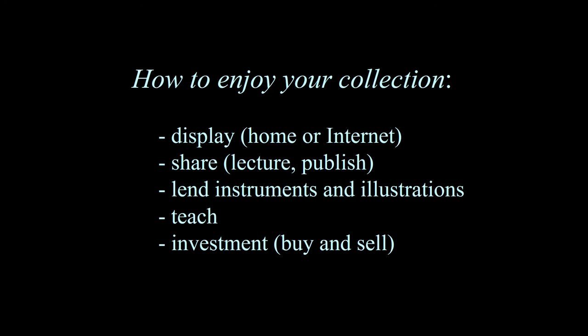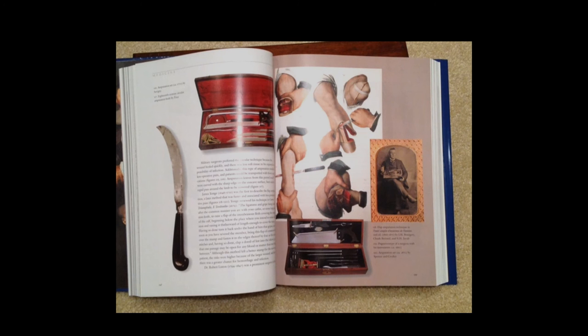Regarding lending instruments, one caution: I tend not to do that because these things are very fragile, as I've learned firsthand, and that's why they're so rare. So be careful if you do decide to lend your instruments. One of the ways I share my collection is through my book. On the left side is an amputation set and amputation knife from my collection; on the right is a picture of how the instruments were used; and an image of a collector holding a surgical set quite similar to one at the bottom of the page. On the left page is a description from a contemporary text of how the amputation was done — my effort is to draw the reader back in history and show them the instrument and how it was used.